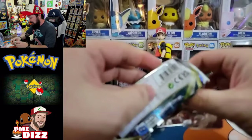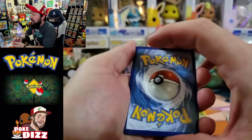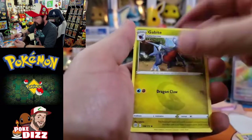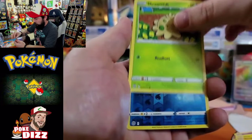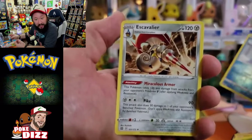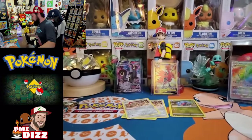Arceus, what do you got for us? I don't expect anything else from this box at this point. Water energy. Got a Dusclops, Grimer, Gabite, Gible, Trapinch, Castform. Reverse Piplup - this is gonna be for Miss M. I love it. Another Escavalier - not too bad. I love me some Piplup here because that is Miss M's absolute favorite Pokemon, so she'll be getting this one tonight.